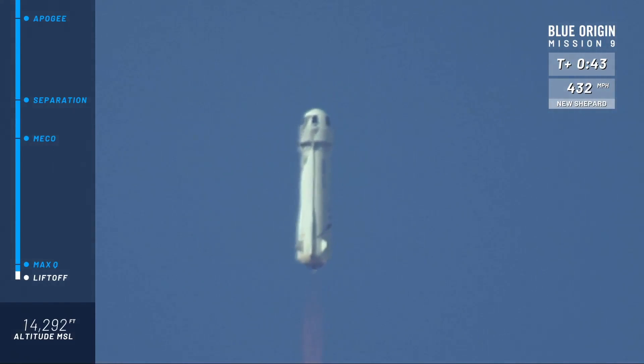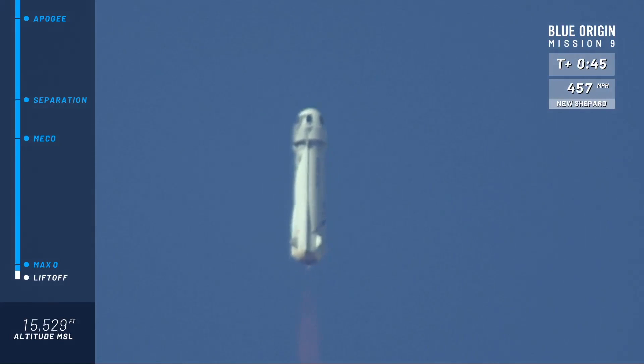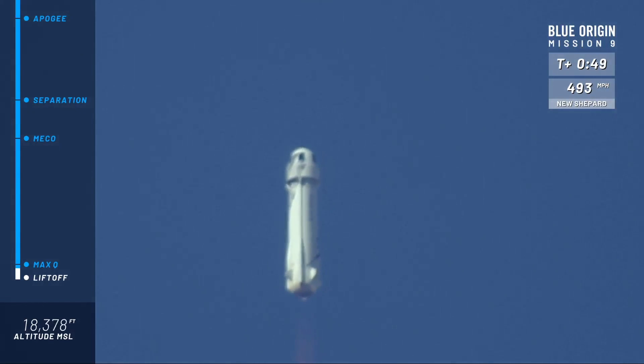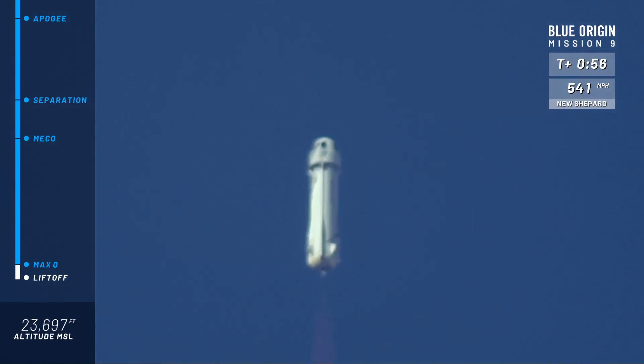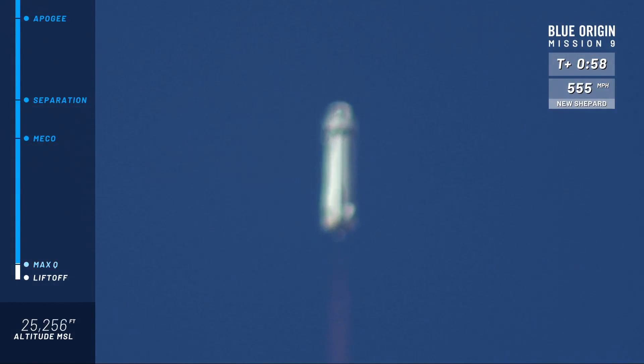Bottom left, follow along with the altimeter. You may have seen we started at about 3,600 to 3,700 feet — that's our altitude down here at our West Texas launch site. Just about at max Q, where the aerodynamic stresses are at their maximum on the rocket.